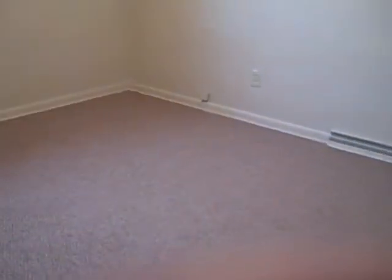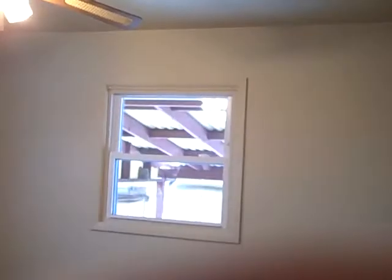First bedroom here we've got brand new carpet, brand new windows, and a ceiling fan. The other bedroom here has new carpet, new window, and a ceiling fan.